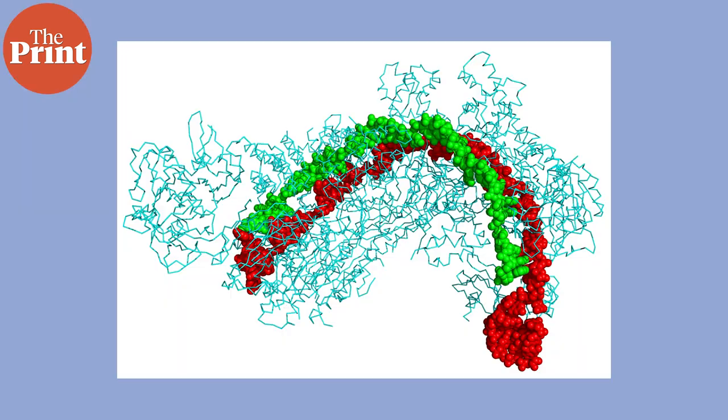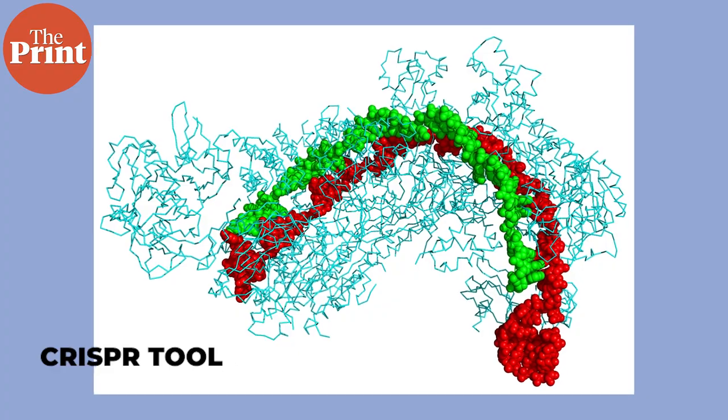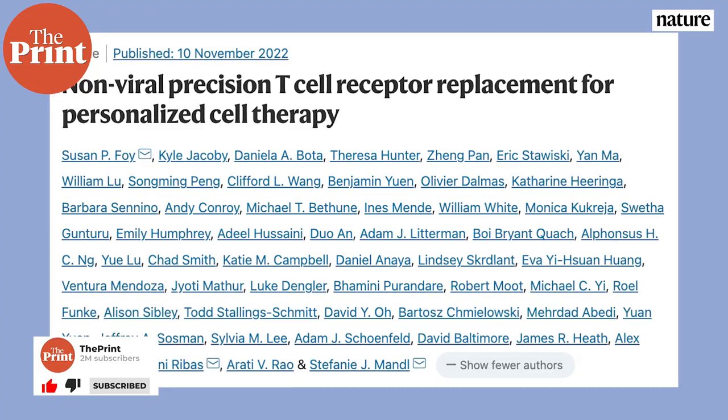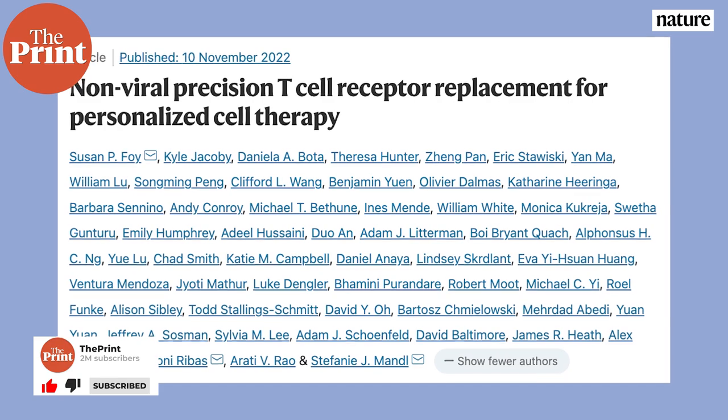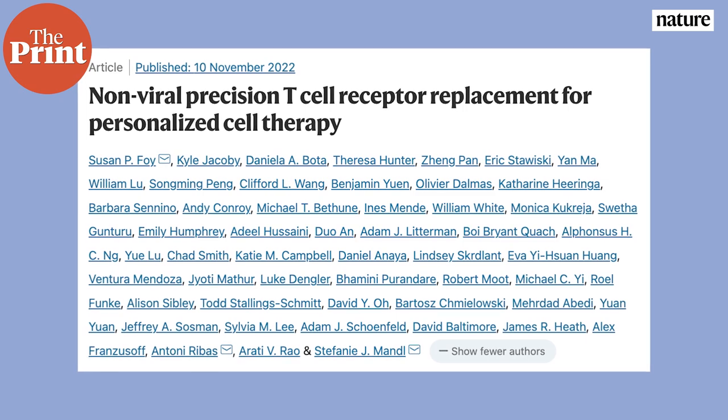In a small clinical trial in the US, researchers have managed to use the CRISPR gene editing tool to alter immune cells and engineer them to recognize tumors specific to an individual's cancer. These genetically edited cells were inserted into patients and their immune systems went on to fight cancer more efficiently. The team describes this as the most complicated therapy ever attempted in the clinic.